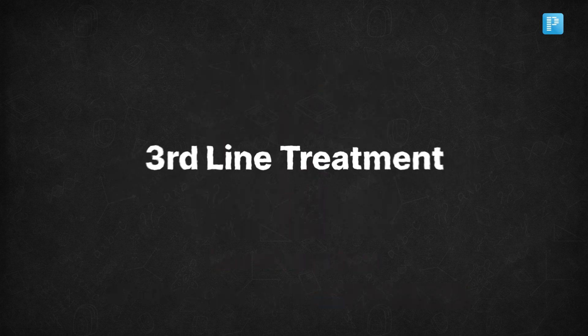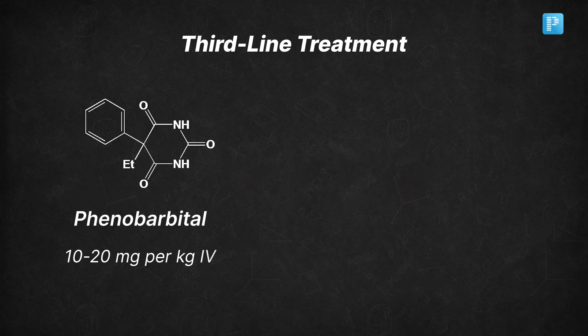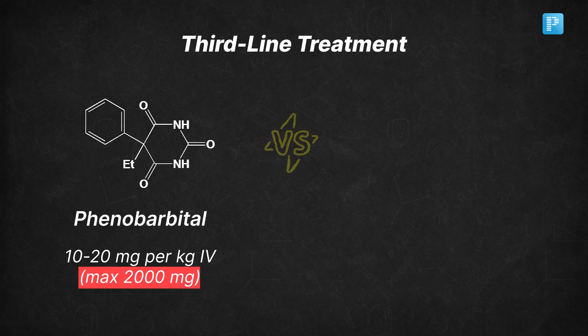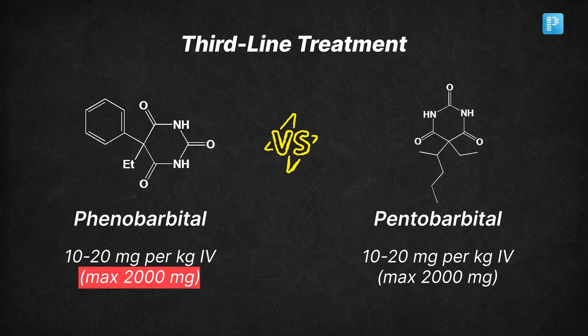Still no control — it's time for third-line treatments. Consider administering phenobarbital at 10–20 mg/kg IV with a maximum dosage of 2000 mg, or pentobarbital at the same dosage of 10–20 mg/kg IV also with a maximum of 2000 mg.